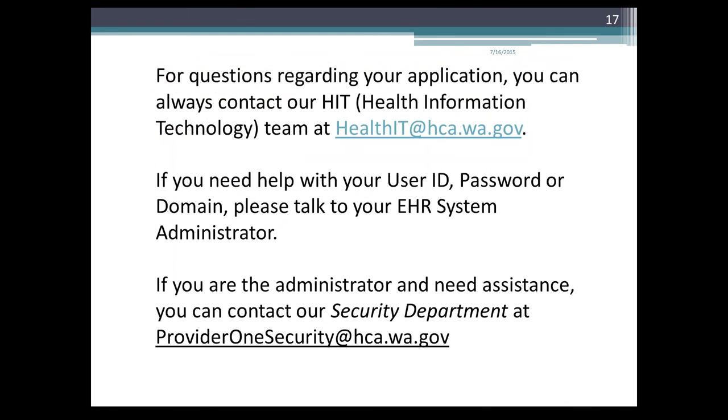For questions regarding your application, you can always contact our HIT team — Health Information Technology — at healthit@hca.wa.gov. If you need help with your user ID, password, or domain, please talk to your EHR system administrator. If you are the administrator and need assistance, you can contact our security department at provider1security@hca.wa.gov. Thank you for reviewing this recording webinar — we hope to have more to follow.